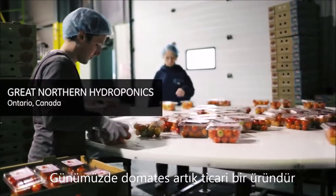Tomatoes today are a commodity. The main question that we have here every day is how can we stand out?